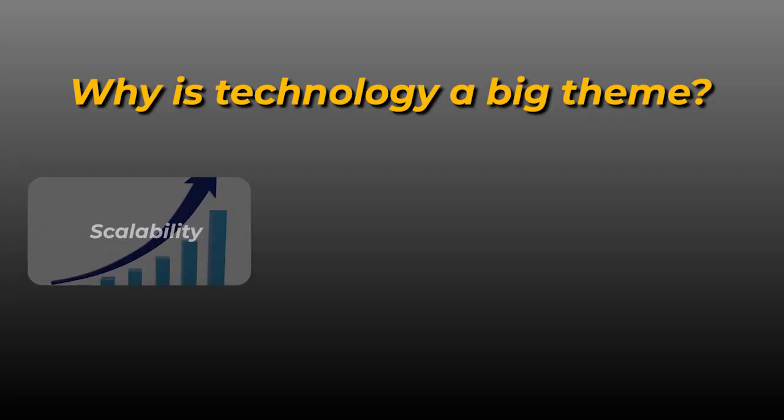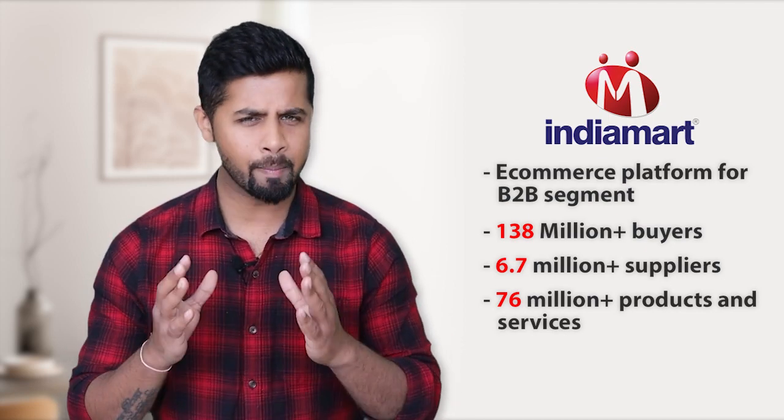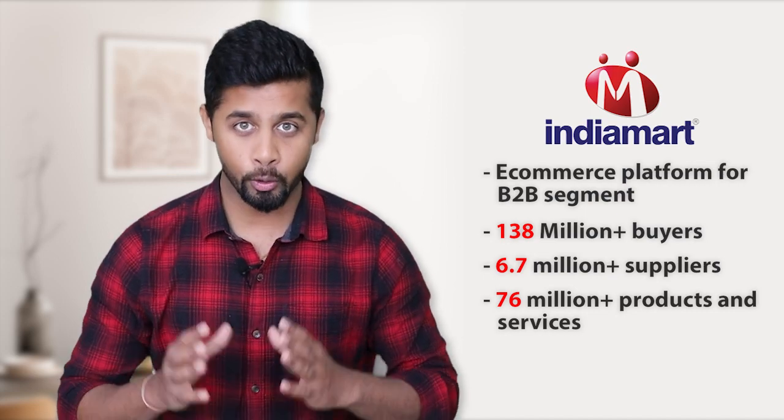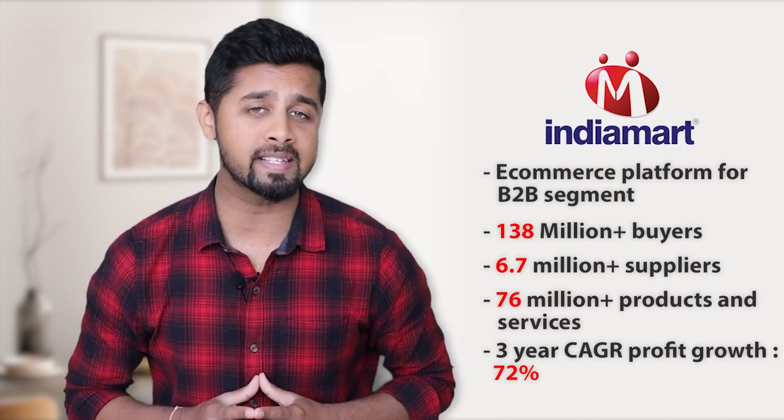There are various reasons why technology is a big theme not just in India but all over the world. The first reason is scalability. Unlike other sectors, technology-based companies are highly scalable — the same technology can be scaled to multiple geographies and multiple clients. For example, Indiamart Intermesh, which is a B2B e-commerce platform, already has the platform to host new businesses with no limit on scaling. The company claims to have 138 million plus buyers, 6.7 million plus suppliers, and 76 million plus products and services. Indiamart Intermesh's 3-year average CAGR profit growth is 72%, which is exceptional.